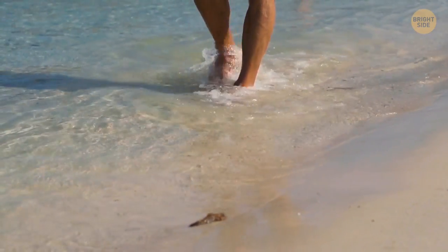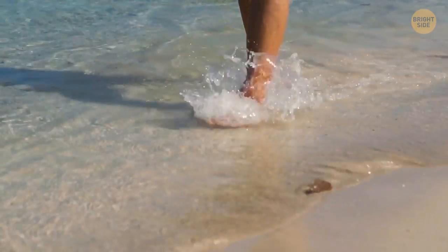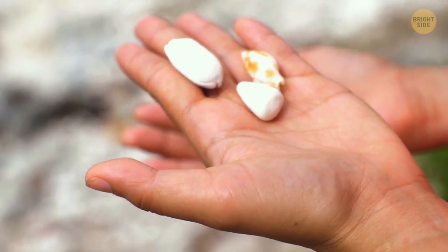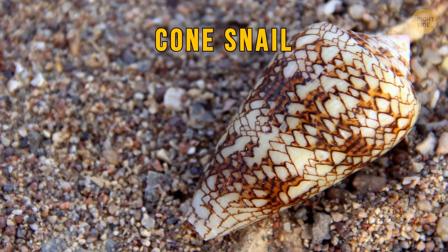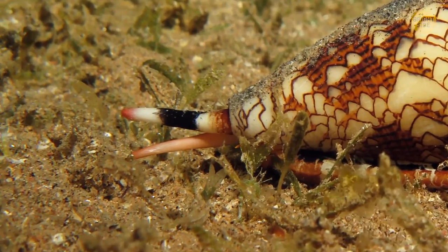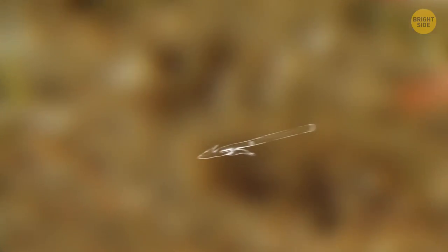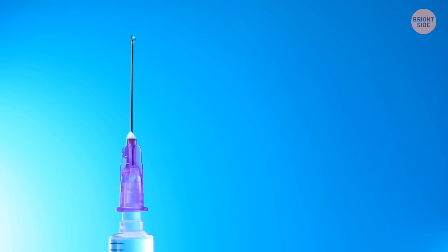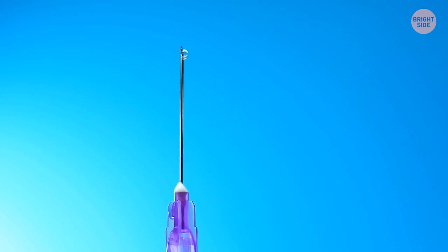We'll take a break from flying frights and head to the beach. But a peaceful shell-collecting trip can end in a nightmare if you accidentally pick up a cone snail. When hunting or defending themselves, these snails shoot a needle-like harpoon through the pointy end of the shell. Just a tiny drop of its venom is enough for 10 adults — and there's currently no anti-venom for this one.